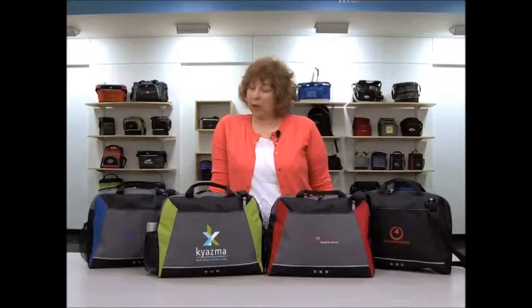Hi, I'm Cindy, I'm here to present the Parkway Portfolio. This item comes in black, red, apple green, and royal blue.